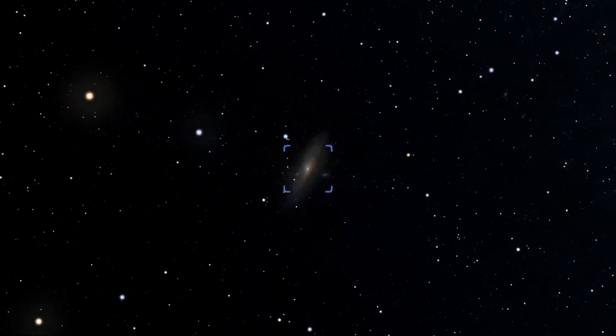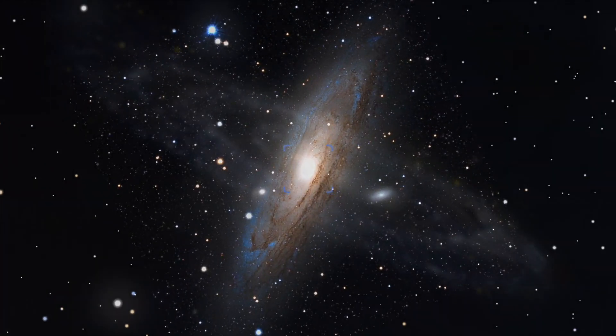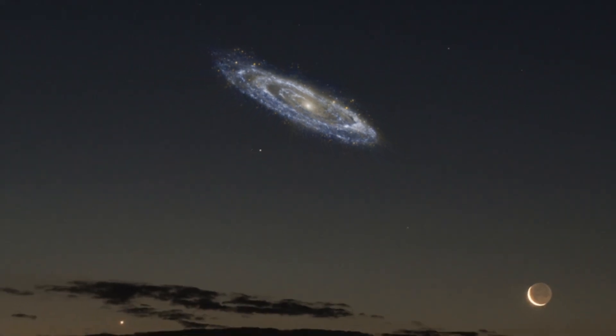Despite its small appearance to the naked eye, if you could see all of the light arriving from Andromeda, it would be larger than the moon in the night sky.